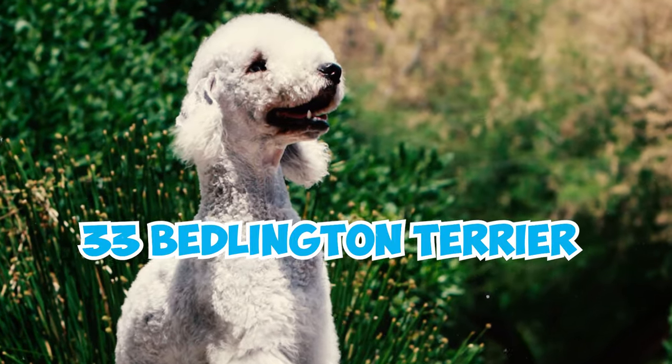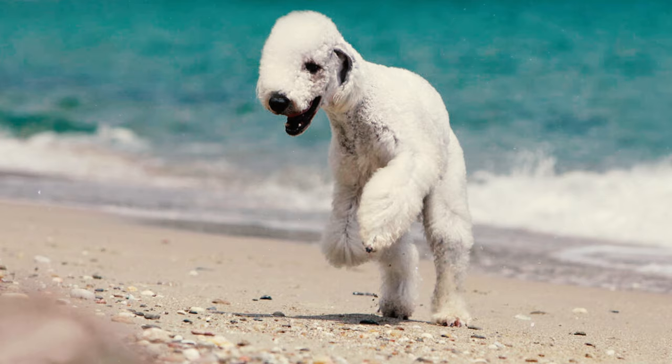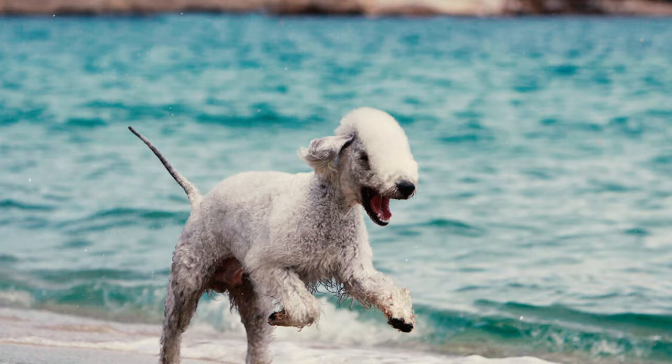33 Bedlington Terrier facts every owner should know. Number one: elegantly disguised as sheep, the Bedlington Terrier is an affectionate breed brimming with fun, loyalty, and energy. They stand at a height ranging from 15 to 17 and a half inches and weigh anywhere between 17 and 23 pounds.